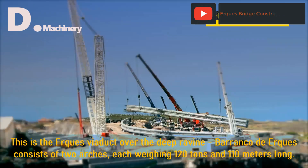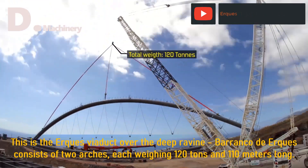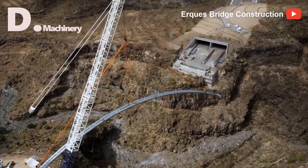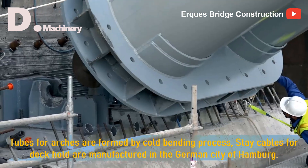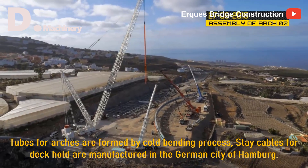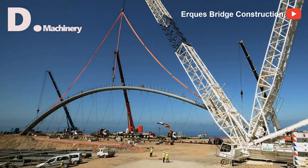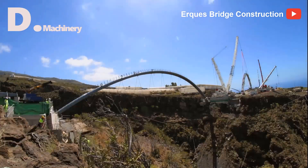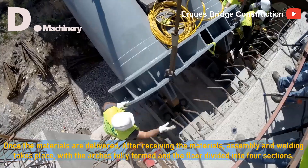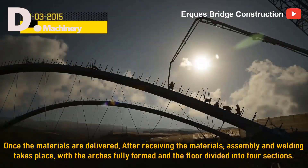This is the Erx Viaduct over the deep ravine. Barranco de Erx consists of two arches, each weighing 120 tons and 110 meters long. Tubes for the arches are formed by cold bending process, and stay cables for the deck holder were manufactured in the German city of Hamburg. Once the materials are delivered, assembly and welding takes place, with the arches fully formed and the floor divided into four sections.